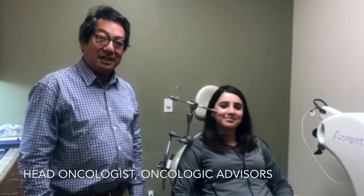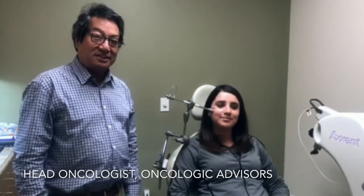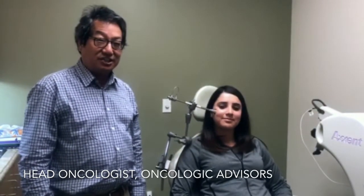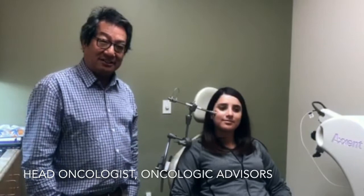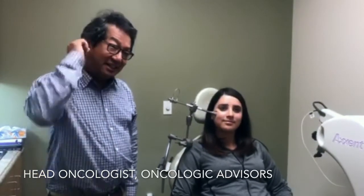Hi, this is Dr. Robert Lum and I'm here with the brand new equipment that we have called Zoft. It's a new type of superficial radiation treatment that treats skin cancers, both basal and squamous cell cancers, primarily in the face, the nose, the cheek, and the ears.